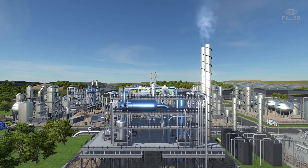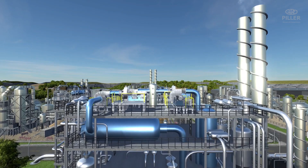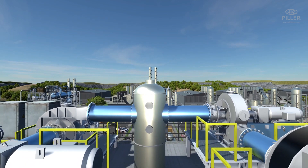Heat recovery using a Pillar industrial heat pump — with previous steam generation and subsequent compression — is always the perfect solution if direct vapor compression is not possible, saving energy costs and reducing CO2 emissions. The Pillar industrial heat pump: always a winner.